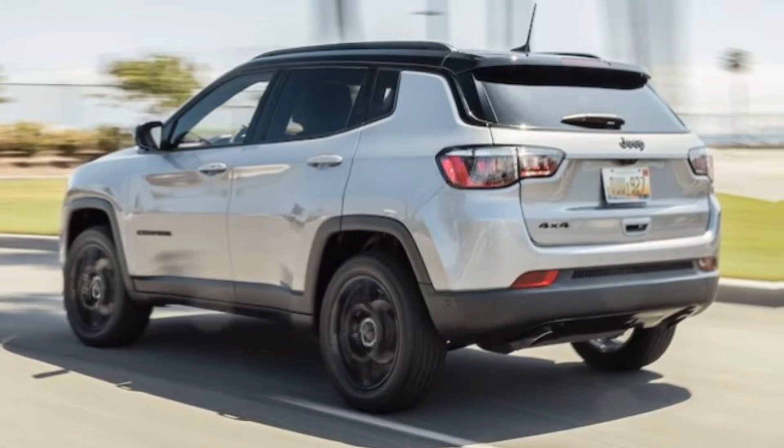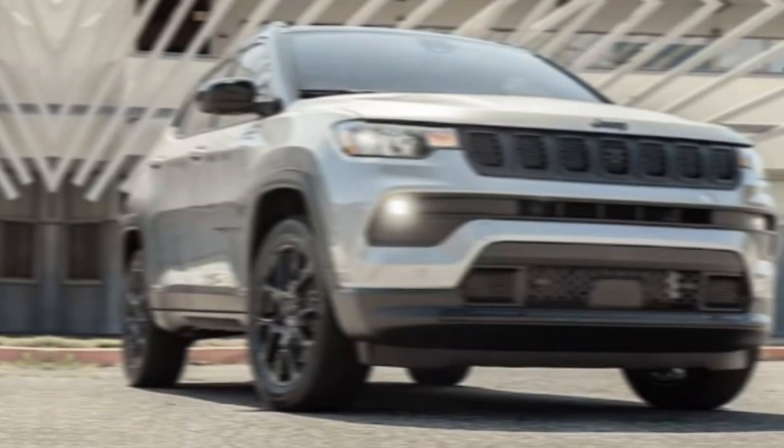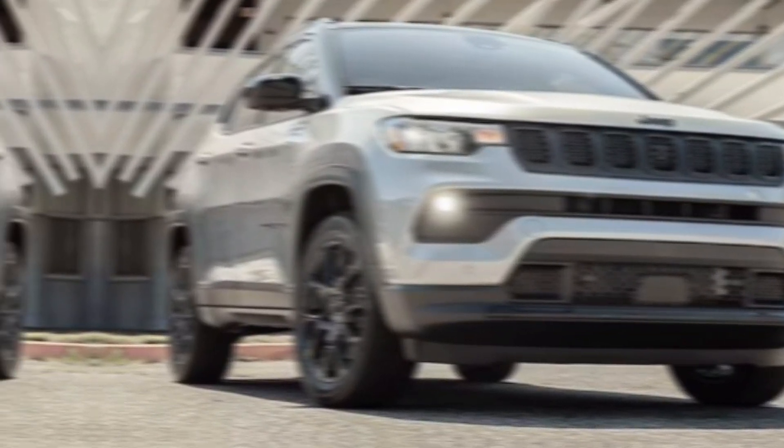Jeep hasn't forgotten the heritage, though. Those chunky fender flares and increased ground clearance whisper off-road readiness. And trust me, this isn't just a city slicker in disguise.